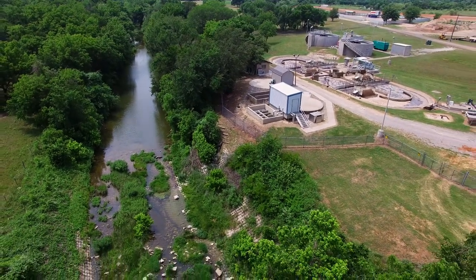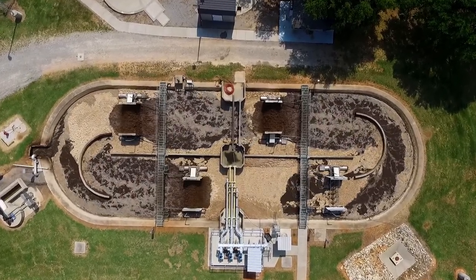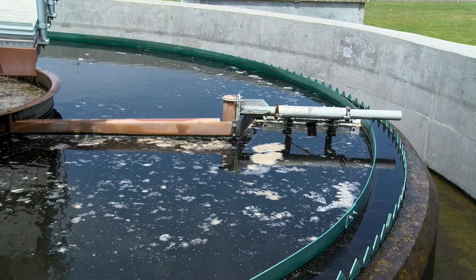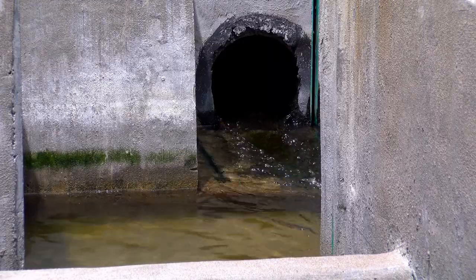This is an excellent overview of the wastewater treatment process, and in future videos we will be discussing the individual components and the individual treatment trains that must occur in order to accomplish this goal.